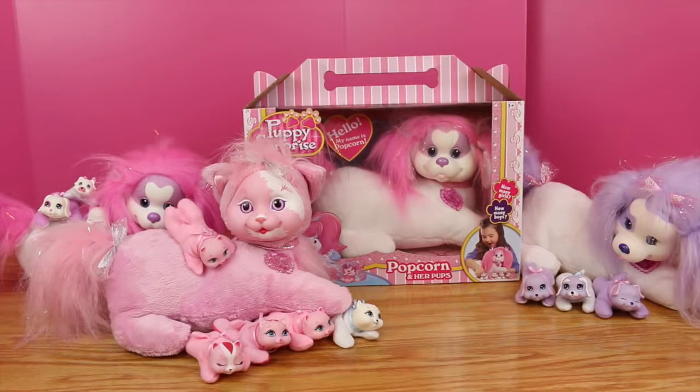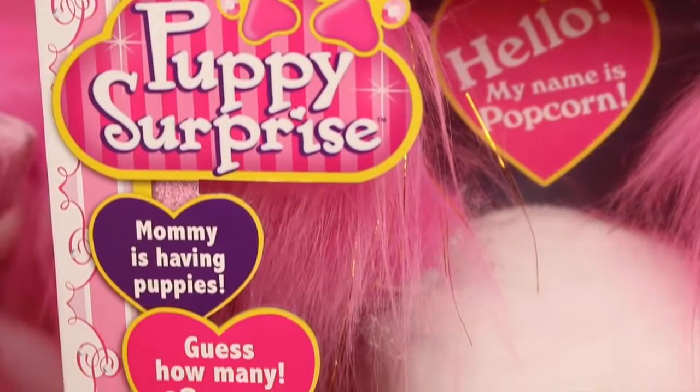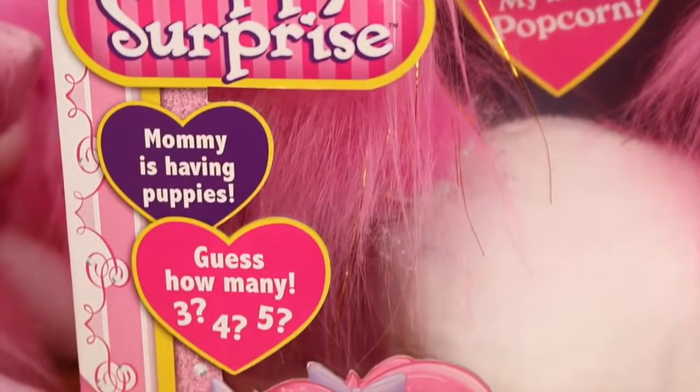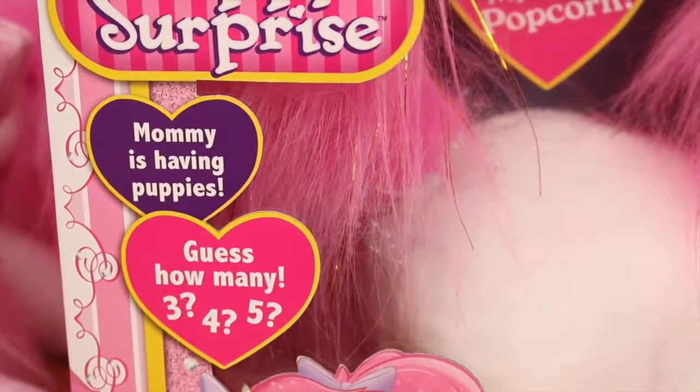Hello, DisneyCarToys here, and today I'm going to open up my last puppy surprise toy. A little sad, but so far we have opened up two puppy surprises and gotten three puppies from each doggy mommy, and also a kitty surprise with five kittens. If you haven't seen me open up a puppy surprise before, they are super awesome — basically inside each of the mommy puppies is either three, four, or five little babies.